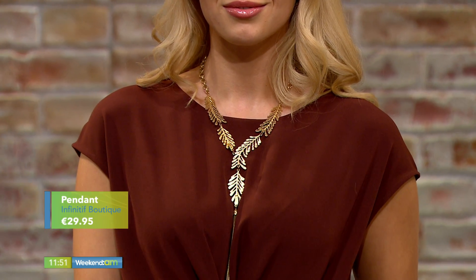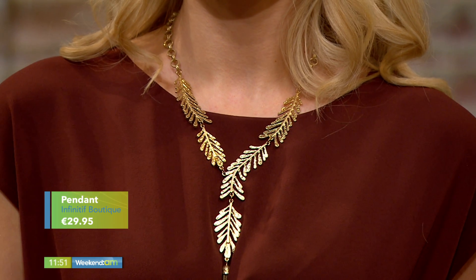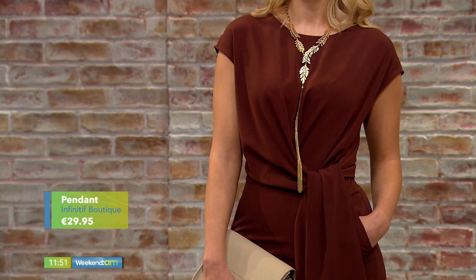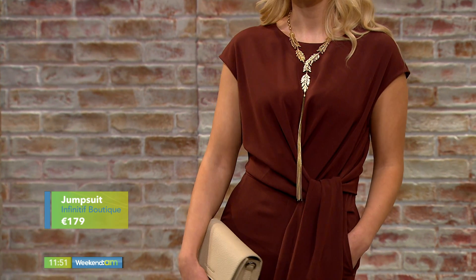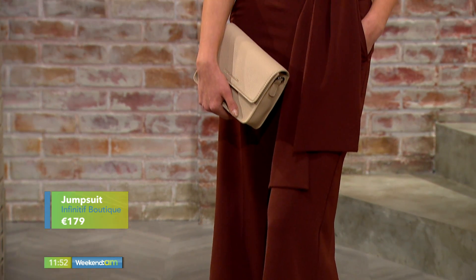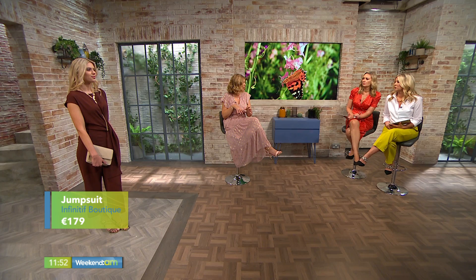Our final look is from Infinitive Boutique in The Cabin. It's a gorgeous brown jumpsuit — since it's a solid colour, we're just breaking it up with a lovely leaf-detailed necklace at €29.95. This is something you'll bring from summer into autumn/winter as well. There's really nice detailing on the waistline and a hidden pocket at the back, which gives a lovely shape to the rear. The tie on it is really complimentary if you want to minimise the tummy area — you can actually move it around to the back too.